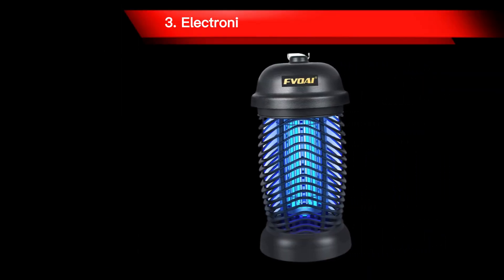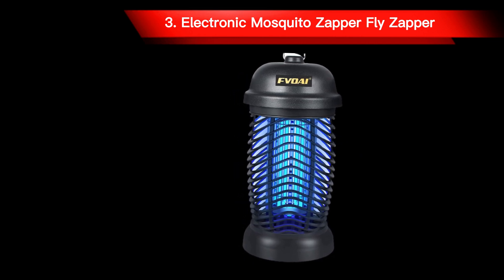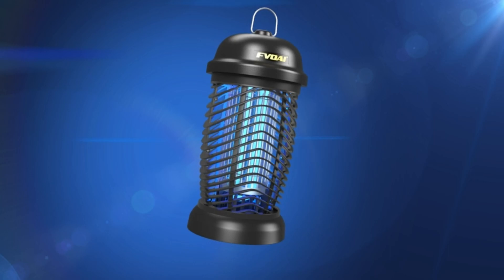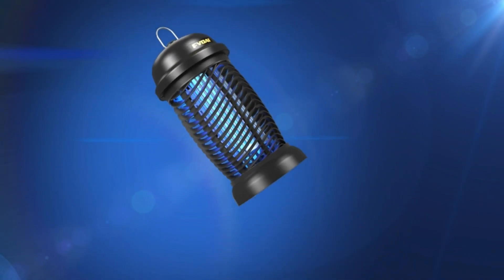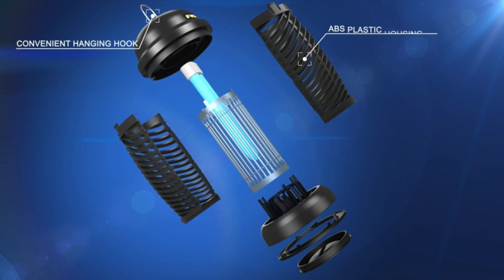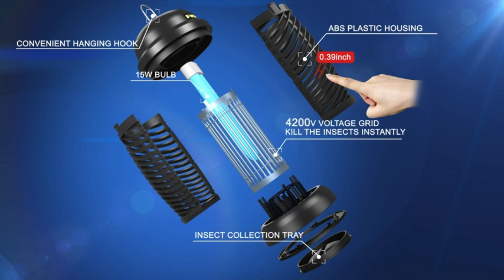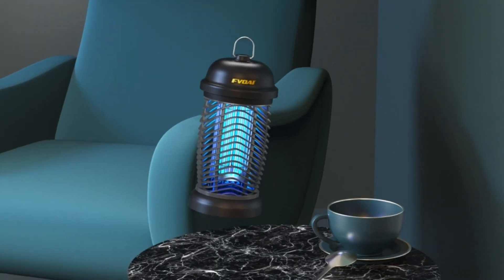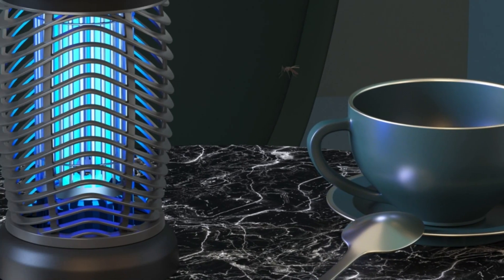Number 3: Electronic Mosquito Fly Zapper. The mosquito zapper utilizes a 4200-volt electrical grid and a 15W bulb to effectively eliminate mosquitoes, gnats, flies, moths, and other insects. The physical, eco-friendly approach is efficient and safe for your family and pets, being EPA-registered.